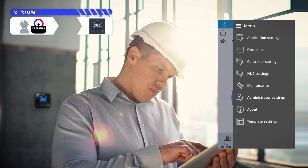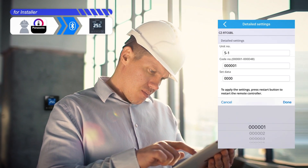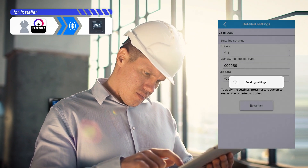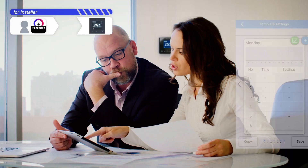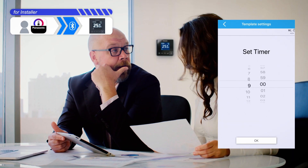The H&C controller makes complex initial setup easy. Respond swiftly to clients' requests.